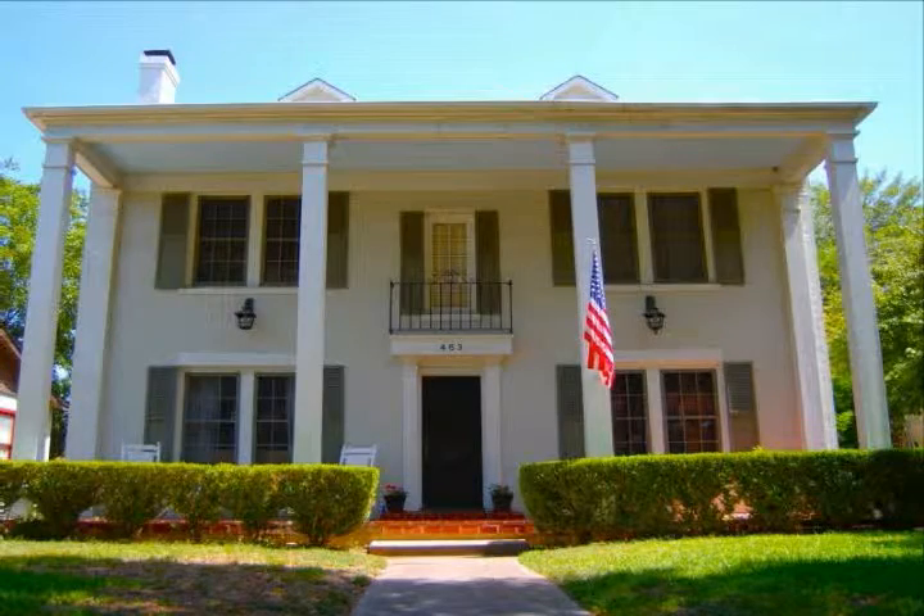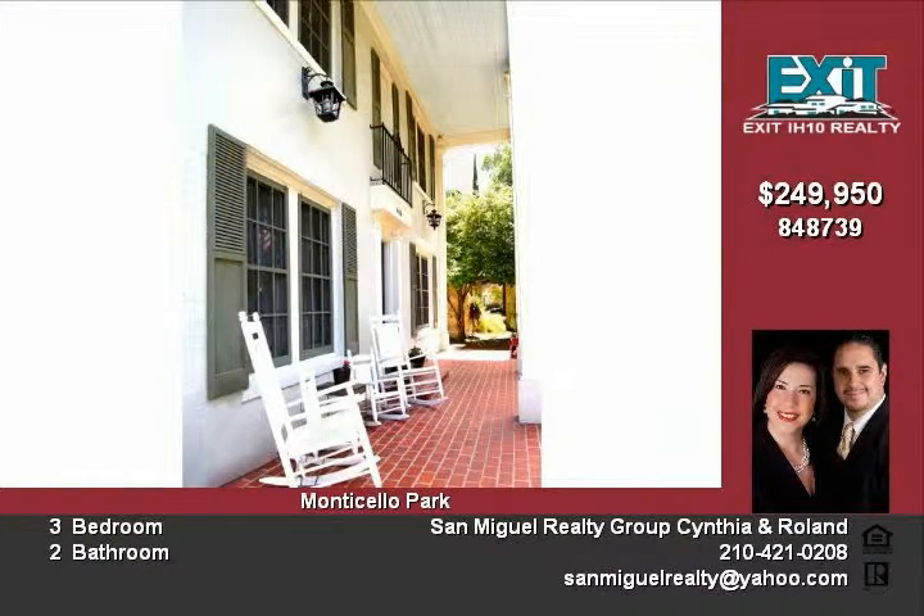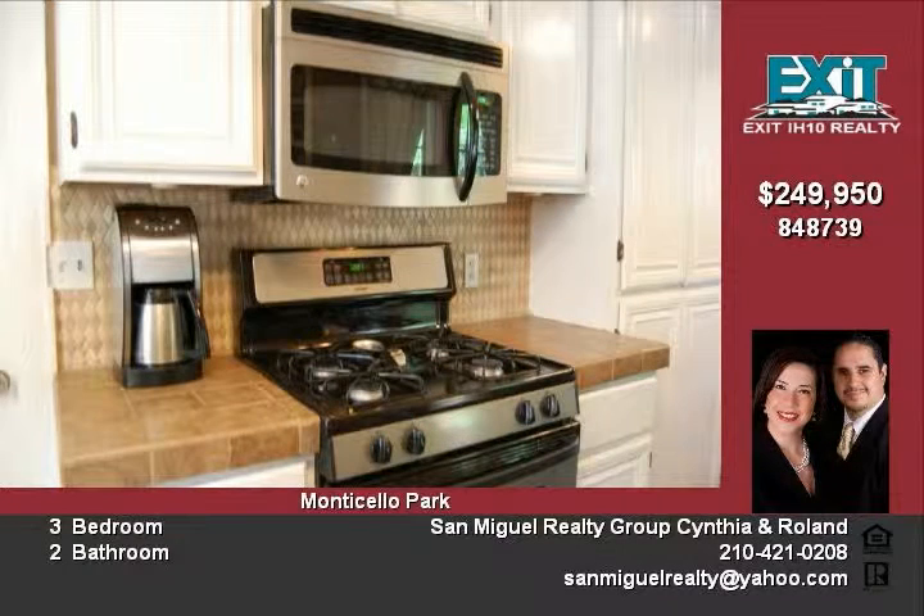This home is located in the highly desirable Monticello Park area of San Antonio. It has been meticulously maintained with its original charm and detailed, yet upgraded to the millennium tiled countertops, original wood floors, and a cozy kitchen set the scene for entertaining family and friends.